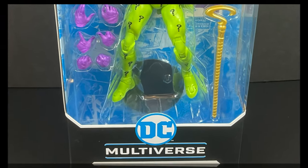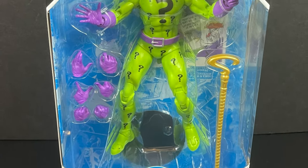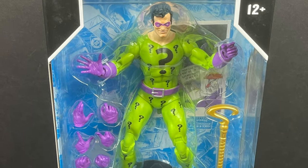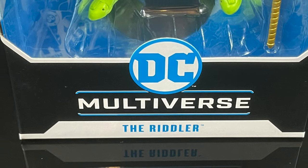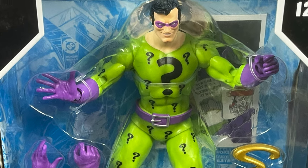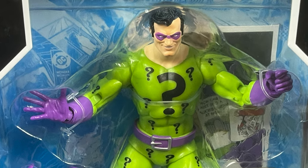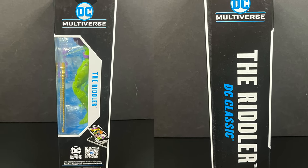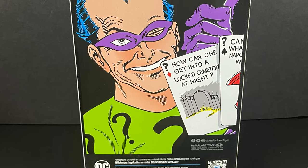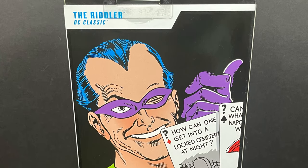The first figure is the Standard Edition — he'll be available everywhere. Edward Nygma, Eddie Nashton — you get the idea. The Riddler in more of his late 70s, 80s, kind of into the 90s look. He's a little bit more buff, so we'll say 80s to early 90s, even though it has the old-fashioned artwork on the box. Still kind of works.